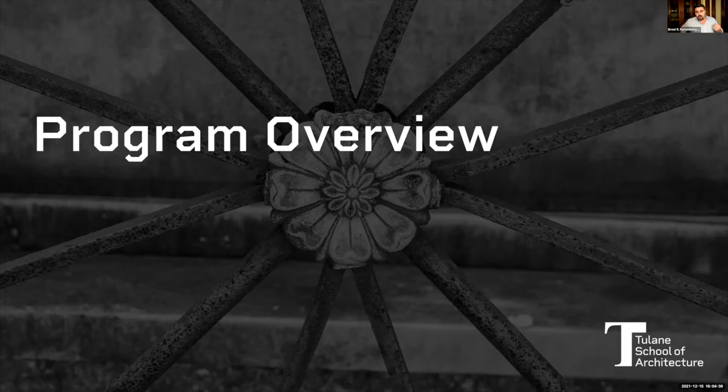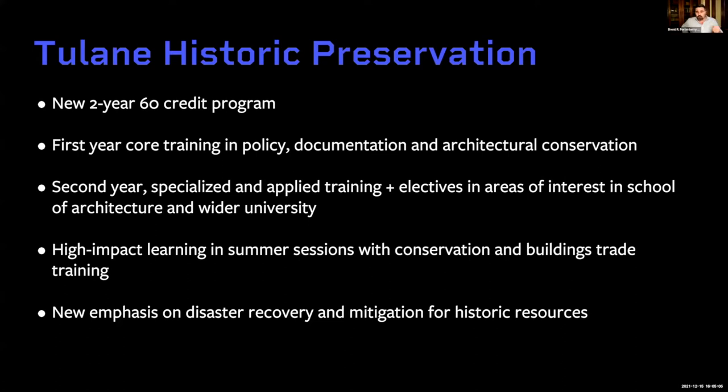The current NPS — the Masters of Preservation Studies program — is a one-and-a-half-year, 40-credit program. Currently, students take two semesters of full coursework and then have six credits to complete their practicum or thesis project. With the shift to a Masters of Science in Preservation, we now have a full two-year sequence — four semesters in the program.